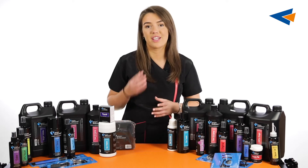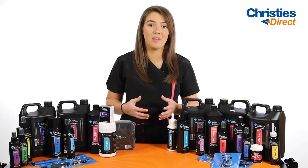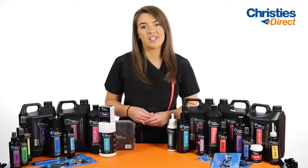From shampoos, conditioners, colognes, salon workwear, tables and much more, Groom Professional have you covered.